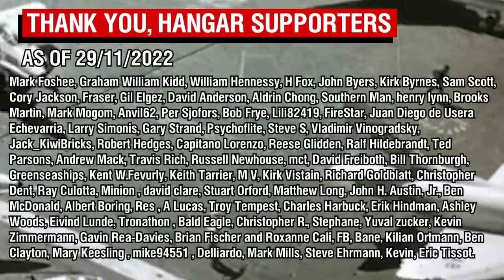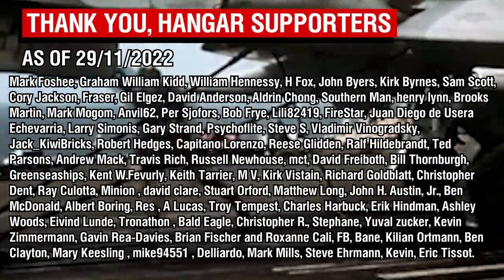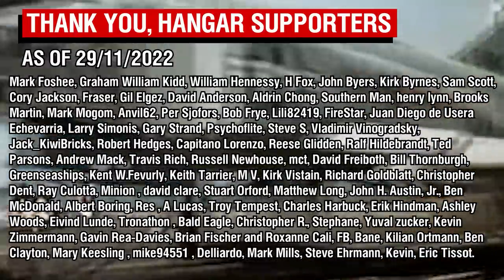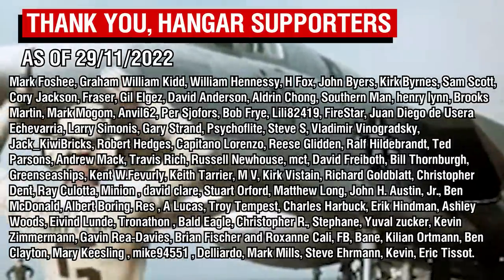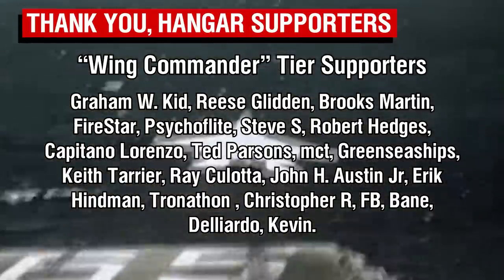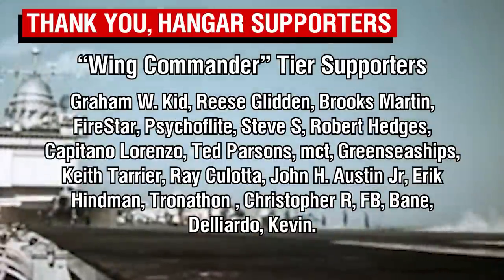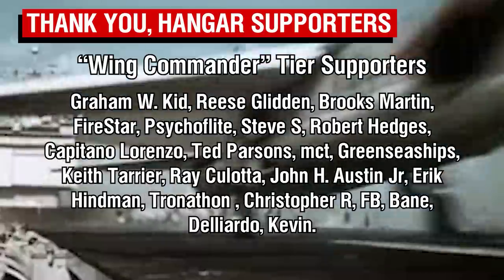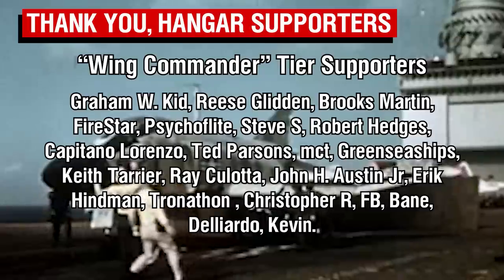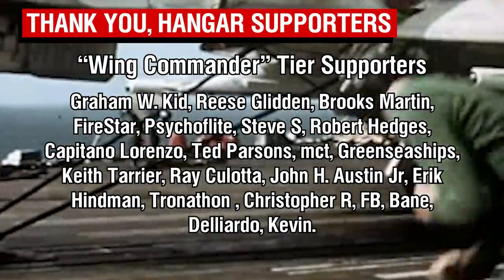As always, thank you all so much for watching, and a big thank you to the Patreon supporters. I apologise for the gap in video production — when I got back from my mini-break, some behind-the-scenes stuff took priority, and I also have a lingering cough at the moment. A big thank you as well to our Wing Commander tier patrons, and a warm welcome to Rhys Glidden and Graham Kidd, who are the newest members of this special group. Thank you all so much for your continued support, and I'll catch you all next time.